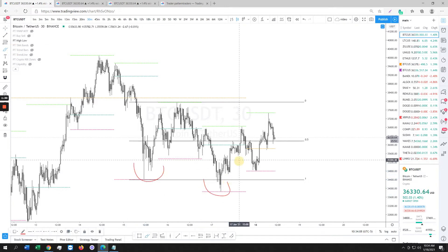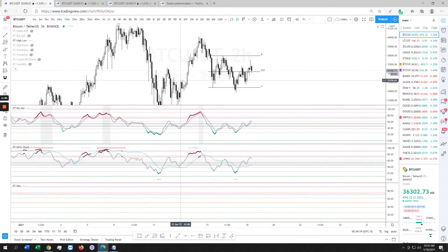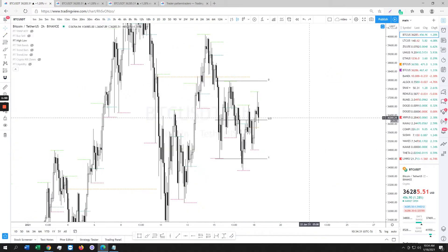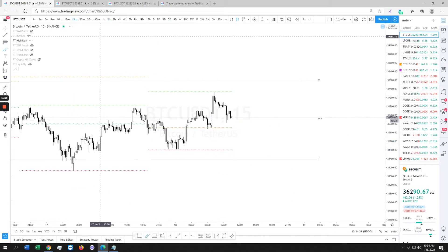For the time being, that's how I'm playing it. I scalped longs last night because of a three-bottom pattern. More likely than not, when you put in a 1-hour or 2-hour divergence like we did a couple days ago — you see that div right there — you want to buy the higher low that forms. The higher low formed and led to a beautiful move up.